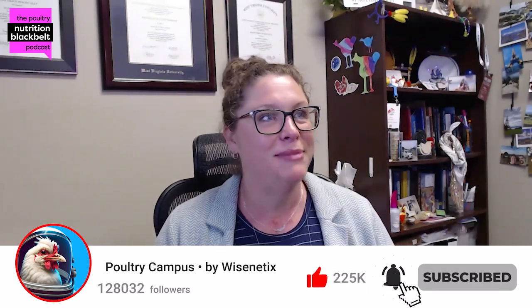As they wrap up, Isabel thanks Kelly for the opportunity, noting her honor in speaking about her lab's research on the podcast. With the industry's growing focus on gut health in poultry, she's excited to see new developments in the next five to ten years and looks forward to being part of them.